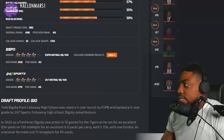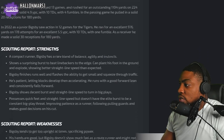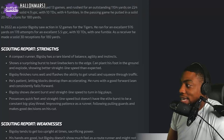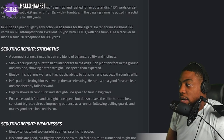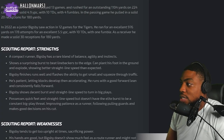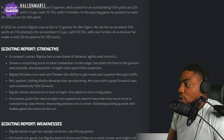My first time seeing this. Rushing 95, break tackle 87, catching, hands, pass blocking, route blocking. His strengths: a compact runner, Bigsby has a rare blend of balance, agility, and instincts. Shows a surprising burst to beat linebackers to the edge. Can plant his foot in the ground and explode, showing better straight-line speed than expected.